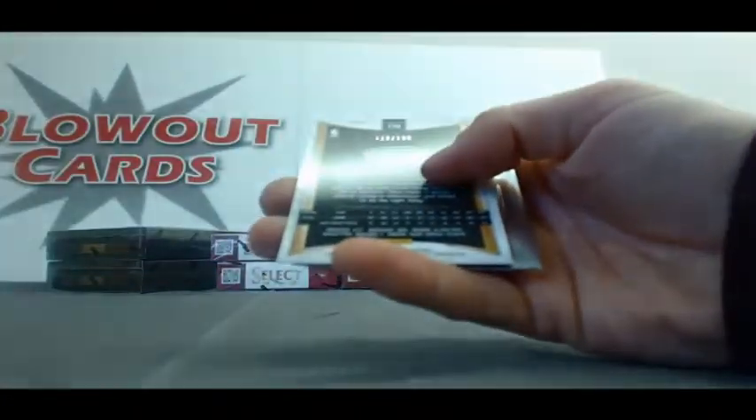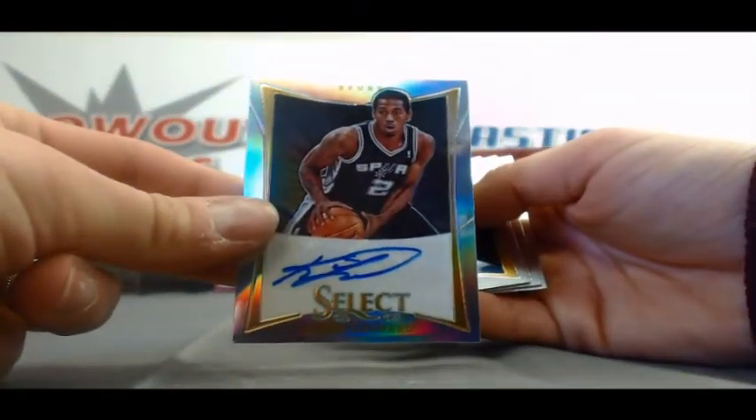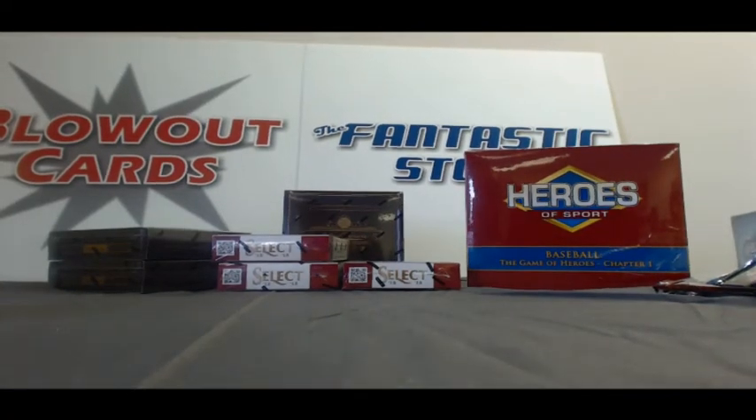And our last pack, we've got Autograph number 2199, Prism Refractor Kawhi Leonard. And that'll do it. Alright Jason, again buddy, appreciate the orders. I will get this out along with the rest of your packages from today ASAP. Take care, buddy. Bye.